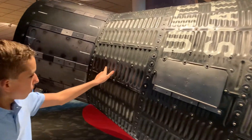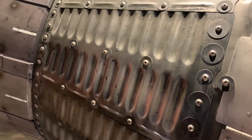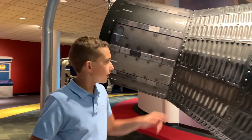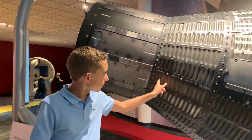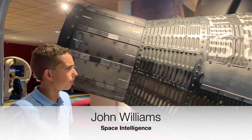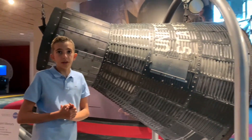And these grids right here were actually proven to be good in the aerodynamic test chambers. For launching, this reflected the air molecules as the capsule was going past Mach 1 and Mach 2, reflecting them down the rest of the rocket.